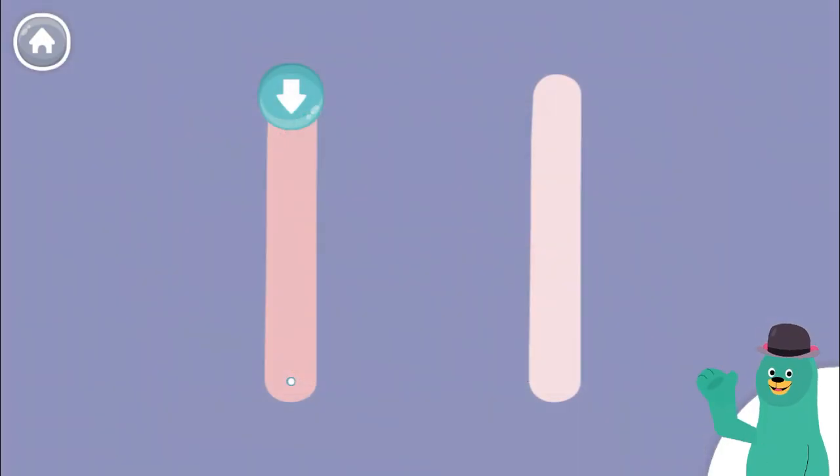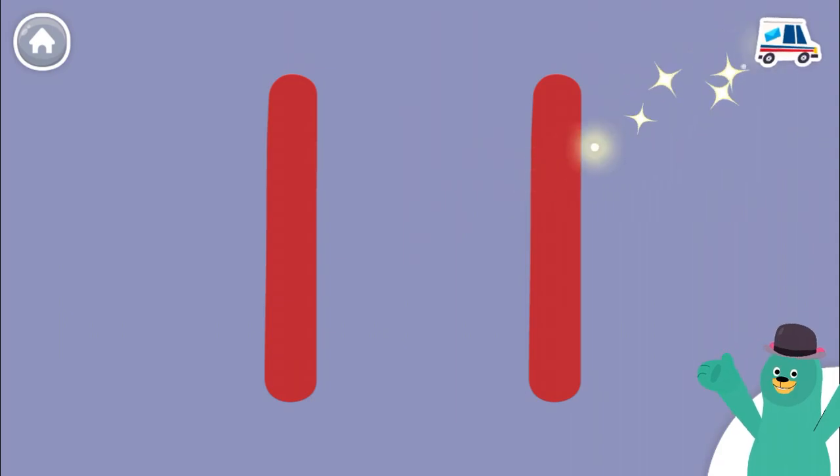Let's trace some numbers. Start by tracing the number 11. Good thinking!